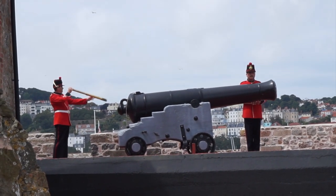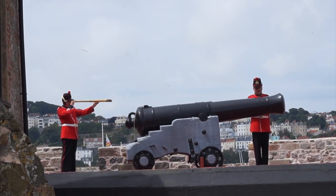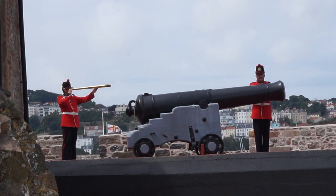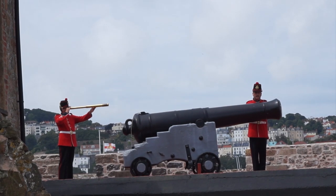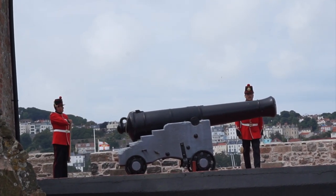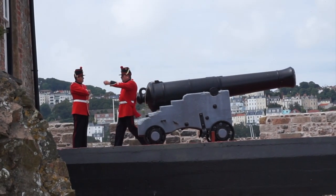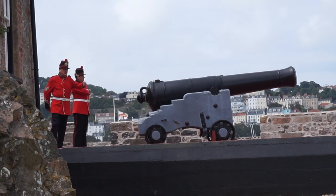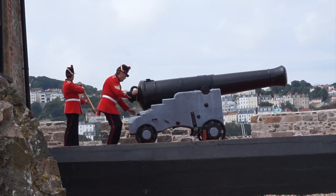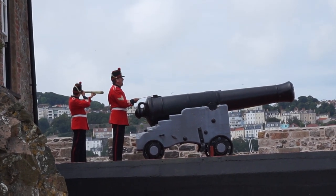At noon every day they set off the cannon, so we thought we'd watch - it looked like a bit of fun. Although you can't hear it well on this video recording, the cannon was extremely loud - you can just about hear the people next to me screaming. Afterwards we wanted to have our photos taken with the guys, and we asked the lady to take the photo, but she didn't realise she'd pressed the button to record video instead, which was quite funny.